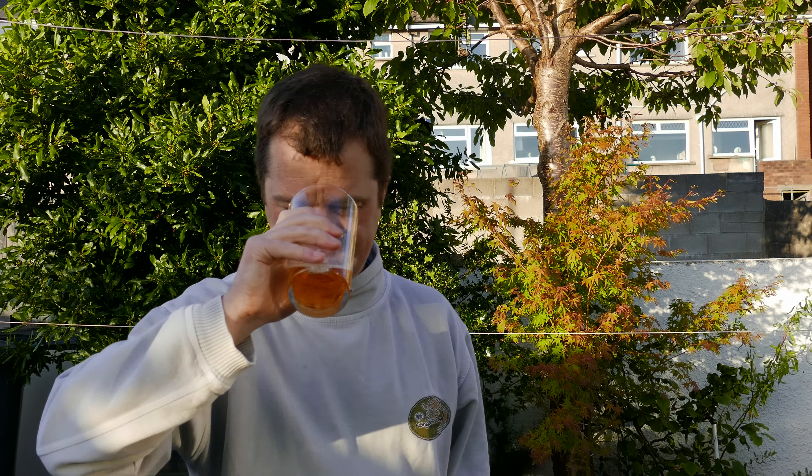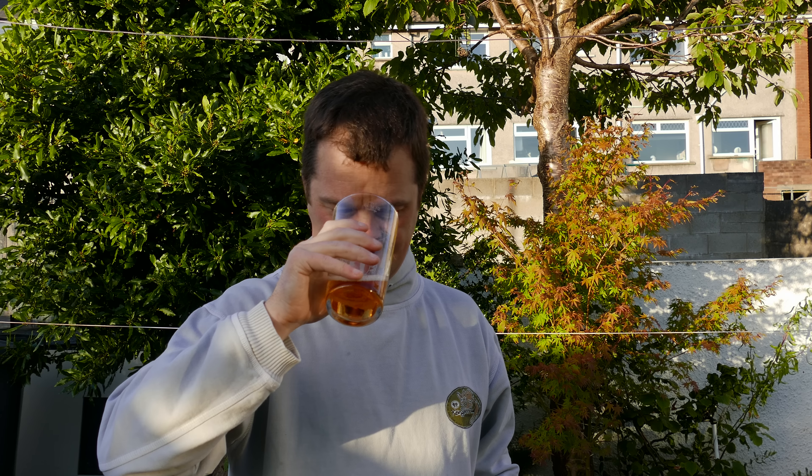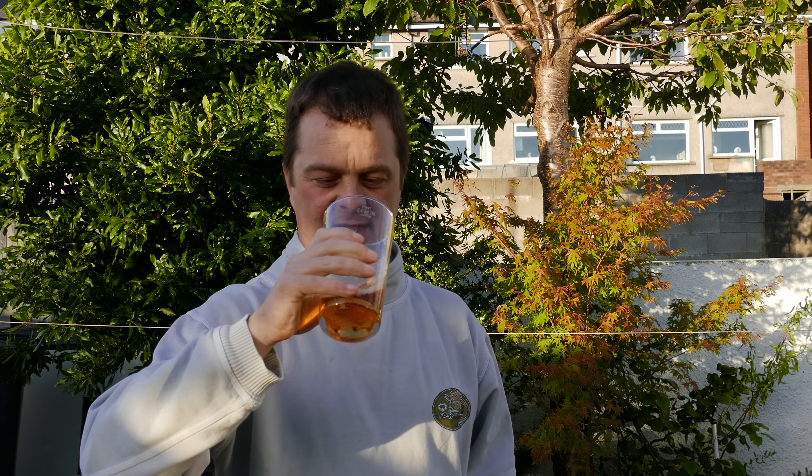Aroma. Oh ho. This smells full on. You can almost smell the alcohol in there. I don't know what it smells like to be honest — maybe a little bit of barrel, oaky.